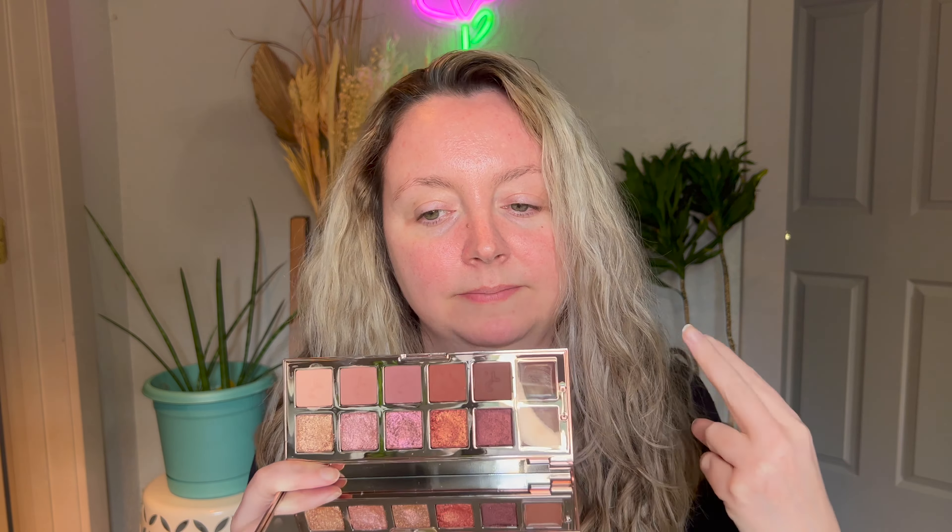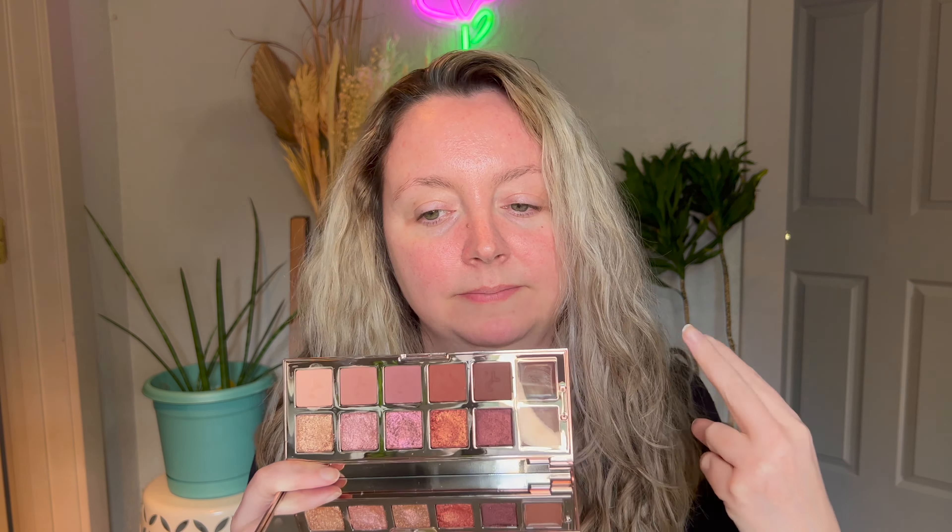Next, the Danessa Myricks multi-chrome eyeliner. These are not super new but I think they're pretty new to Sephora within the last few months. These are the Infinite Chrome Micro Pencils, and I picked up just one — the amethyst shade, like a purple to green. I love the packaging. It's very fun. This is a repeat purchase for me.